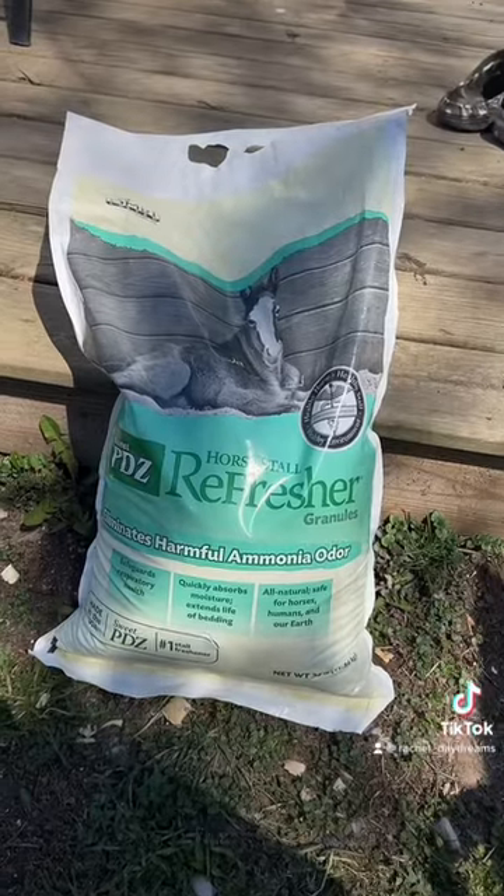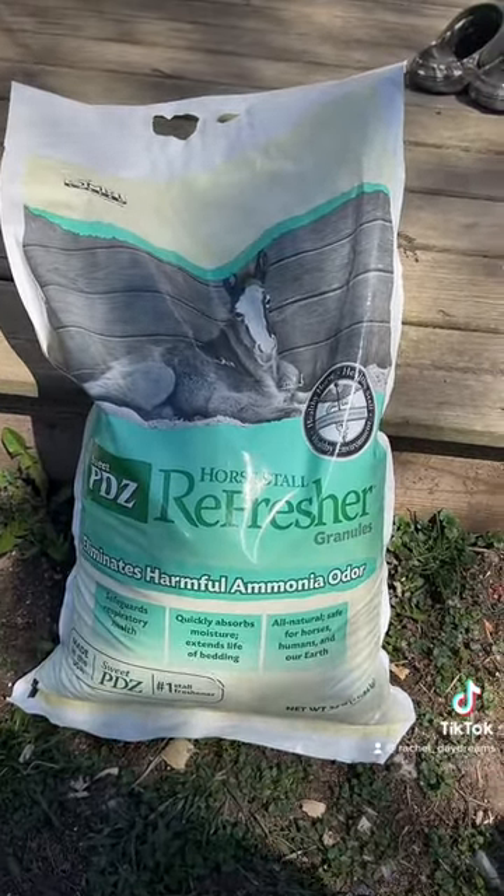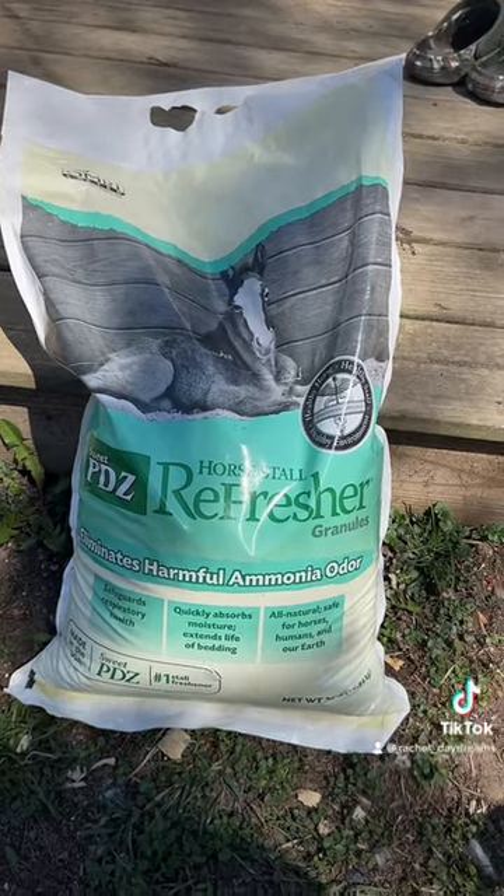Let me show you what it is. You're gonna find this at the farm store again, so a Tractor Supply or a Family Farm and Home, and this is gonna be down the horse aisle.